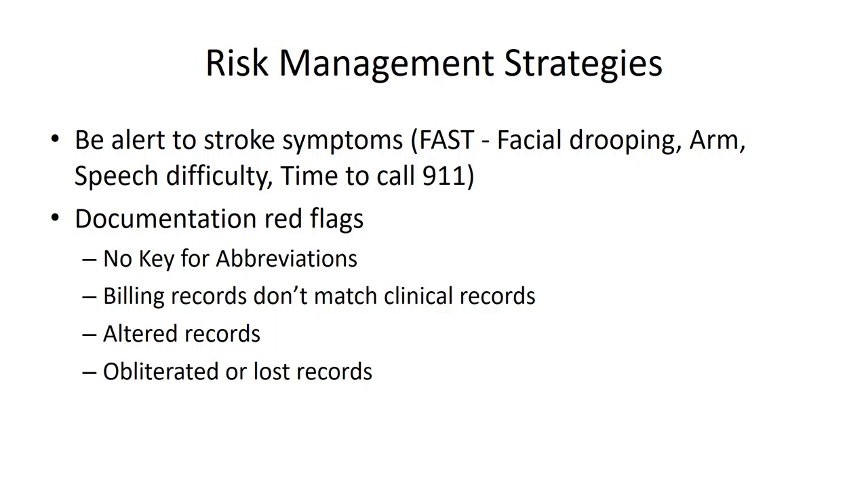The first is to be alert to stroke symptoms — remember FAST: facial drooping, unable to raise their arm, speech difficulty. That means it's time to call 9-1-1. Pay attention when patients come into your office. If a patient is demonstrating these symptoms and complaining about a headache, do not perform a chiropractic adjustment. Call 9-1-1 and make arrangements to get them appropriate medical care, because they may be having a stroke before you've ever done anything to them.